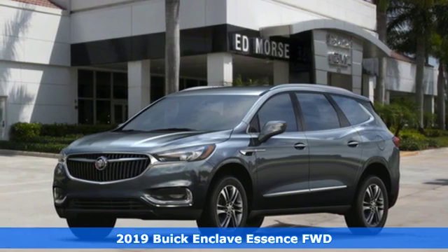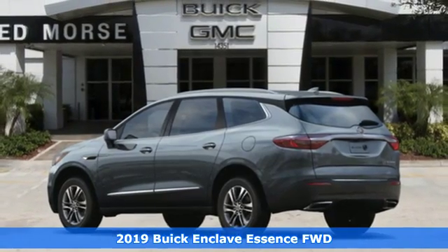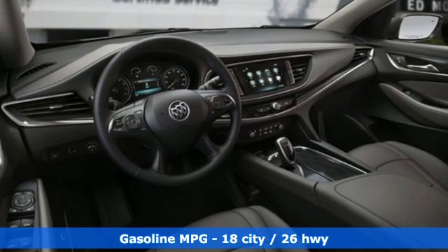It's a new 2019 Buick Enclave. Ample seating and storage, inviting interior space, and thoughtful technologies make this Enclave the inevitable choice for an SUV.